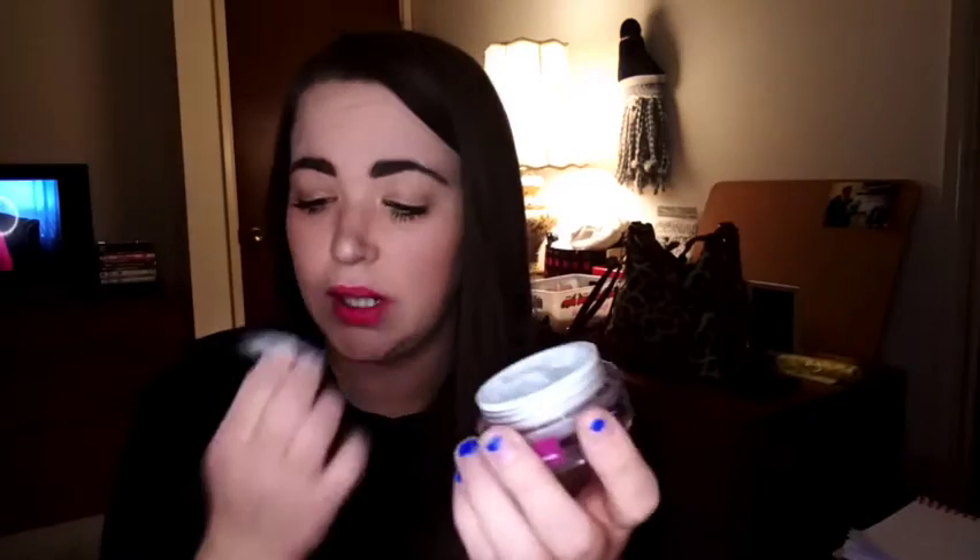Let's start off with this product that I'm actually really excited to try. It is by Murad, and it says Hydration — it's a Hydrodynamic Ultimate Moisture for Eyes, so it is an eye cream. Murad is like a more pricey brand. It looks tiny, but when you use eye products you don't need a lot at all, so what you get should last you quite a bit. It smells pretty nice — clean and fresh. I definitely can't wait to give that a try.